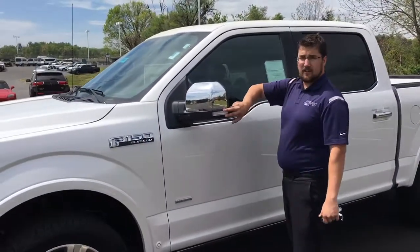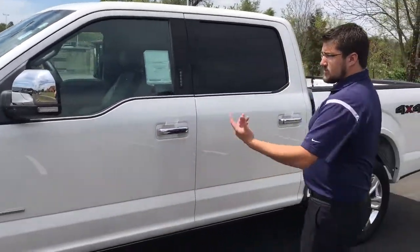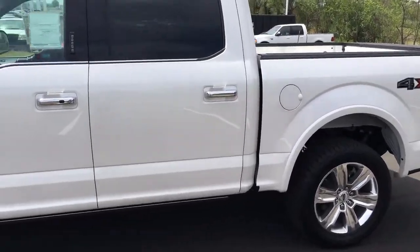You also have side LED spotlights that come standard with the Platinum — it is an upcharge on the Lariat. Of course, this also comes standard with the blind spot information system, and you can see it has a very sleek look on the Platinum.